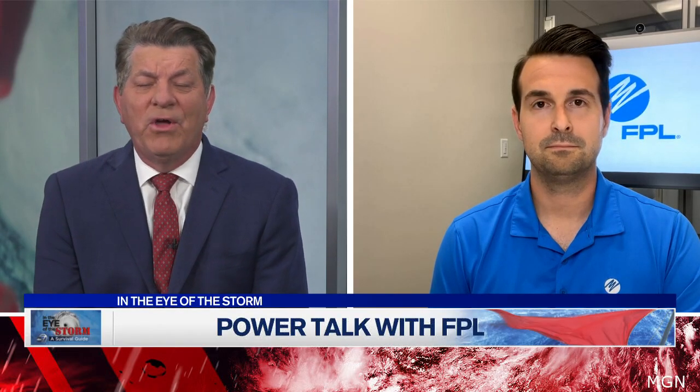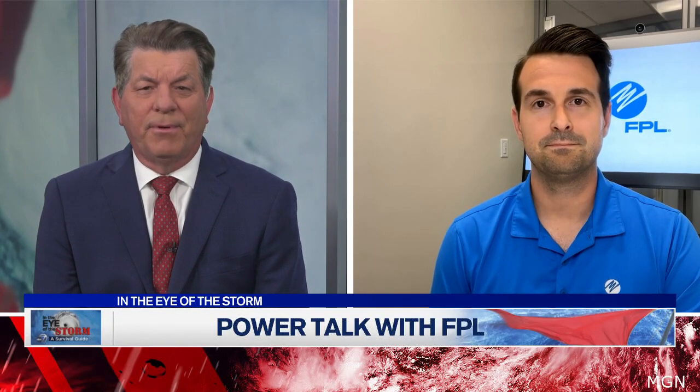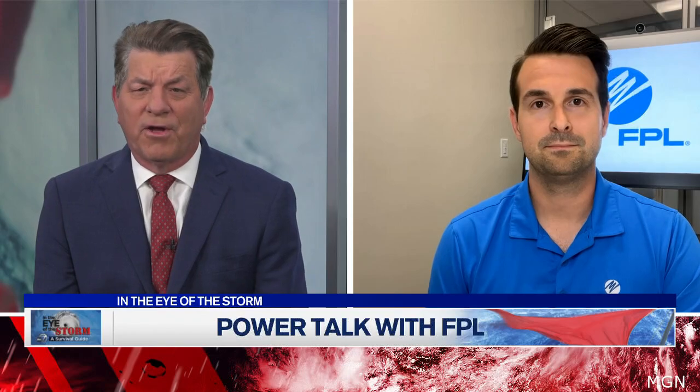When it comes to preparations for hurricanes, Florida Power and Light leads the way. The company starts well before the beginning of the season. Joining us now with additional insight is Jack Ebel, spokesperson for Florida Power and Light. Thanks for joining us, Jack. When folks lose power, that's when everything starts to go bad, and a big part of that is getting everyone back online as quickly as possible. Tell us a little bit about the new technology this year for the upcoming hurricane season.